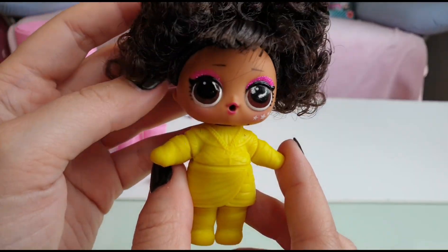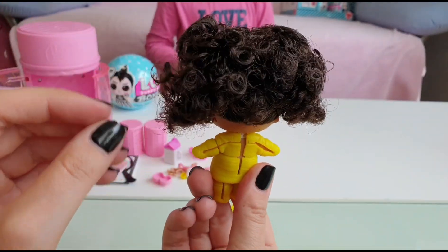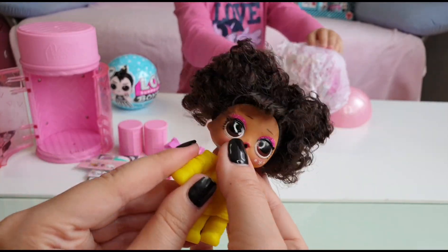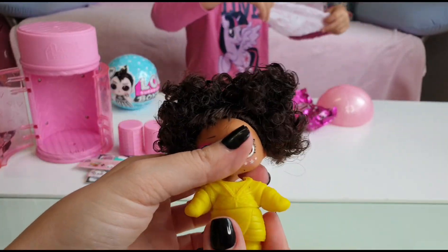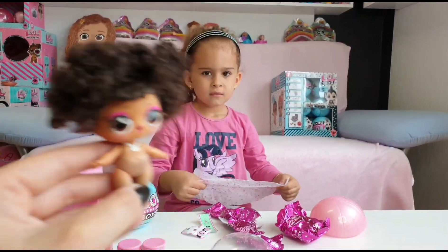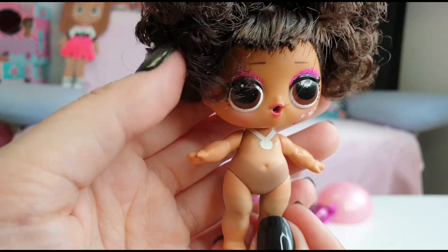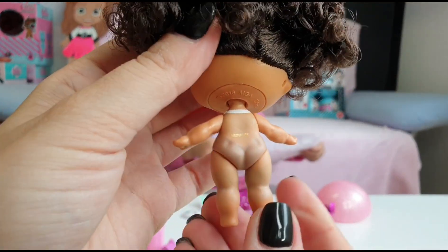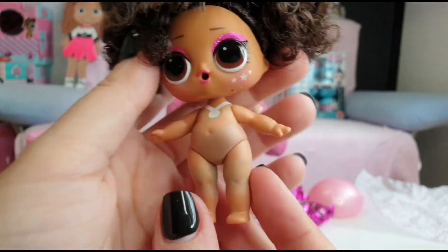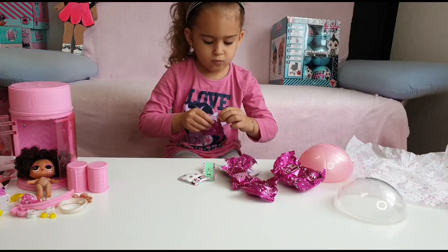Wow, look how cute! She has curly hair - even more curly hair like Tanya - and she has a medal! Wow, she just won a medal and I bet she has an awesome gymnastic suit. It's her color change.